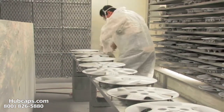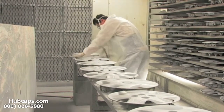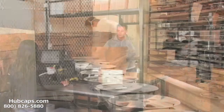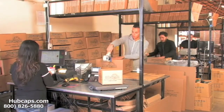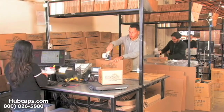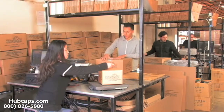Our warehouse has a top of the line restoration department ensuring your Hubcap comes out looking like brand new every time. Depending on where you live, what you have ordered, and whether the item is ready to be shipped, it will usually take four to five business days after the order is placed, possibly even sooner.